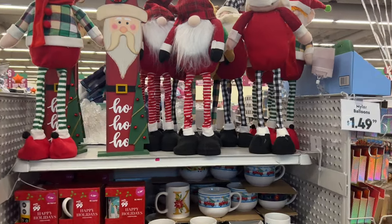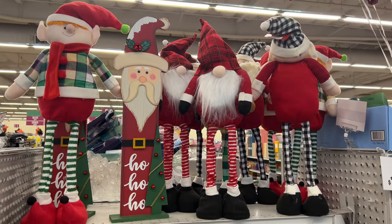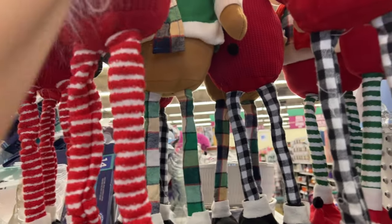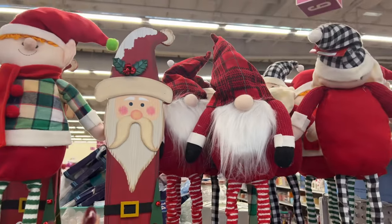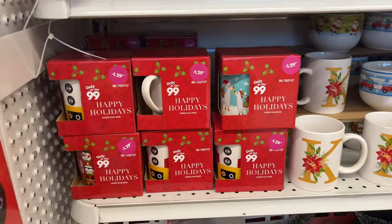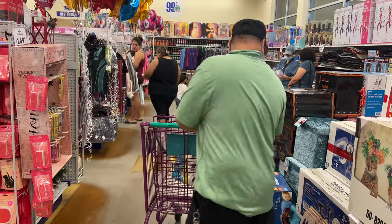Hello everyone, we are here at the 99 Cent Store and they have some more Christmas stuff. I did show you these guys up here before, but in case you missed that video, these are going for $7.99 up here. I'm excited because there are some new things coming out at the 99 Cent Store. I am with the boyfriend because he is the voice of reason for me not to spend my whole bank account.